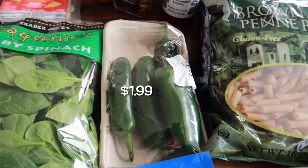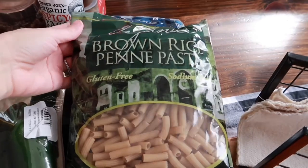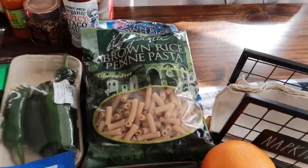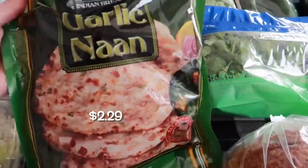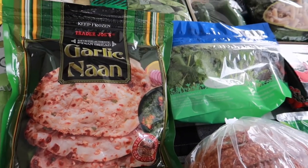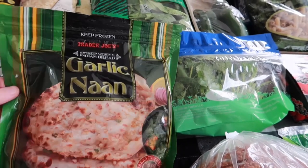We also got some jalapenos, and then some staples: the gluten-free noodles I buy almost every time we go, the penne pasta, and the rotini — both of those are really good. Then we needed to stock back up on the garlic naan. We keep this in the freezer; it's perfect toasted in the oven, comes with four pieces, and it's nice to have for an easy lunch. You can put whatever you want on top or dip it in hummus.